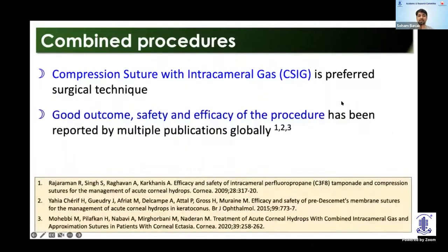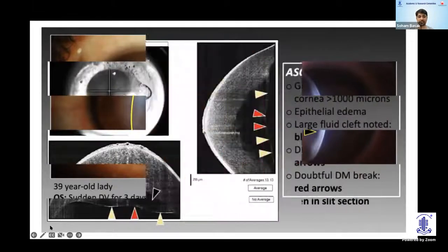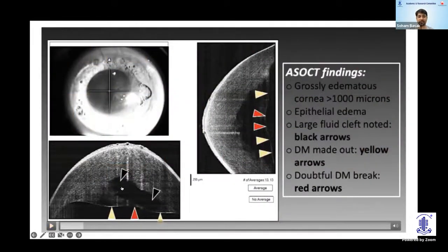Combined procedures are the preferred approach. If you are doing a surgical intervention in acute hydrops, that is the preferred technique now — there is good outcome in terms of both safety and efficacy, reported by multiple publications globally. Here is a case: a 39-year-old lady developing acute hydrops. In slit-lamp examination you can see a vertical area of fluid clefts in the slit section. On anterior segment OCT, there is a large area of fluid cleft, and where the red arrow points, that is where the DM break is, as there is no sharp hyperreflective line in that area.